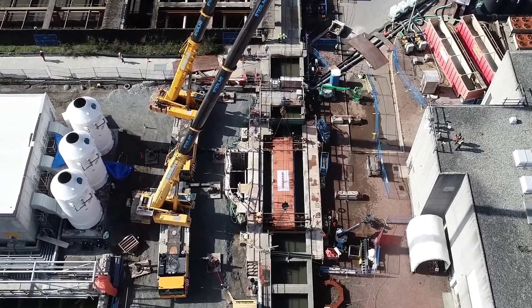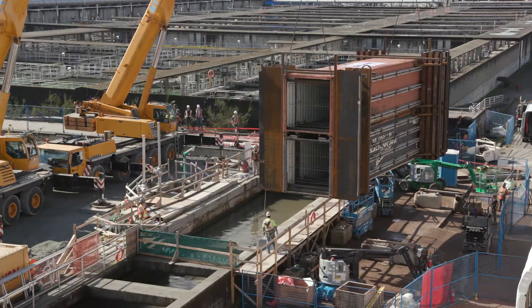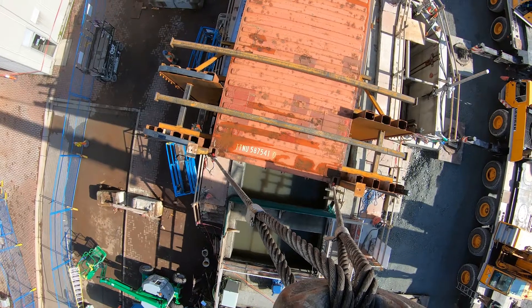Right now we're in the middle of a live tie-in in the primary effluent channel. The point of the tie-in is to join the new primary process tanks to the existing plant. Specifically, two shipping containers were stacked and welded together and lowered into the primary effluent channel to divert the flow through the two secants.